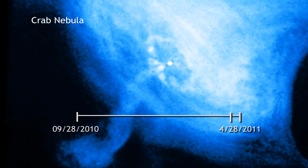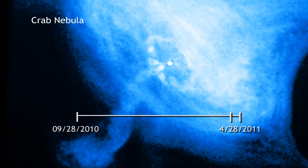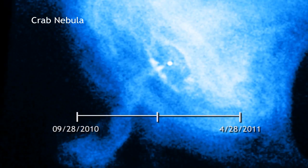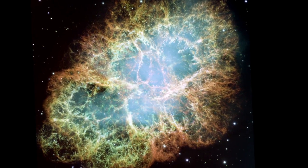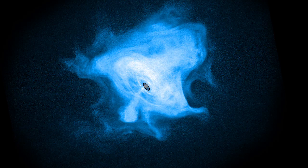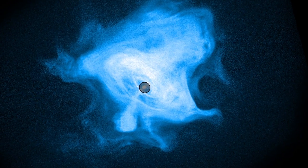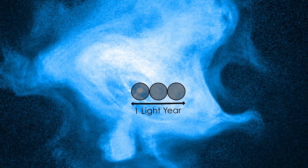During the huge flare, astronomers also studied the Crab with NASA's Chandra X-ray Observatory. Chandra's keen X-ray eye saw lots of activity, but none of it seems correlated to the superflare. This hints that whatever's causing the flare is happening within about a third of a light year from the pulsar. Rapid changes in the rise and fall of gamma rays imply that the emission region is very small, comparable in size to our solar system.